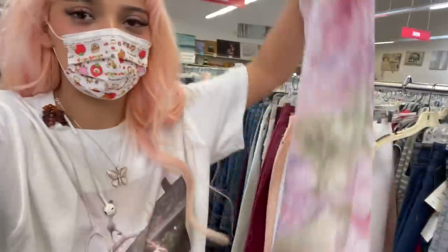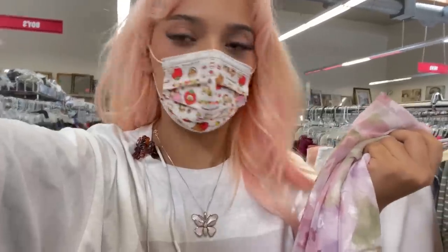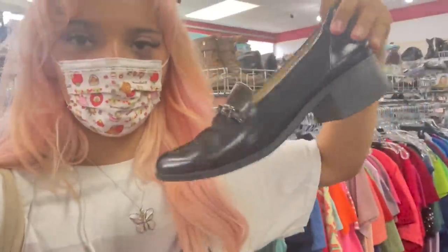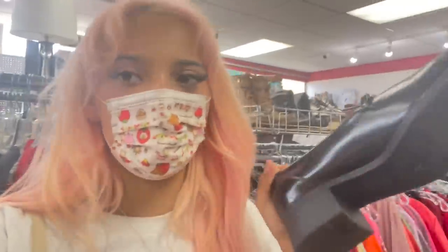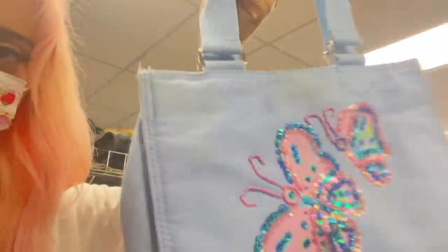My camera died so we're switching to my iPhone. I found this really pretty skirt — I think I'm going to have to DIY it because I can't put it back. It's just so pretty and I have something exactly like it on my Pinterest. So far this is my favorite find of the entire thrift trip, but it's not my size. I also found these really cute loafers that literally remind me of the Prada ones, but sadly they don't fit. And there's this butterfly item — so cute but it has so many stains on it.